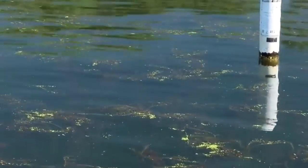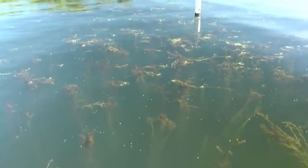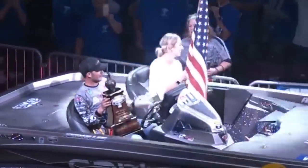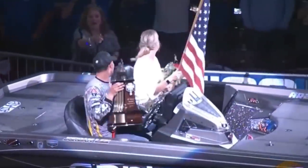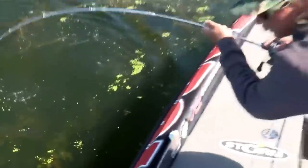Hey guys, Tyler Berger here with Bass Fishing HQ. If there's anything you need to know about bass fishing, it's that bass love grass. There has probably been more tournaments won fishing grass than just about any other type of cover out there. It seems that if there is even just a little bit of grass in the lake near you, it's going to hold bass.